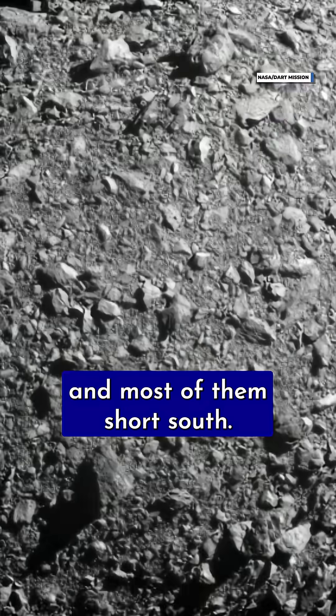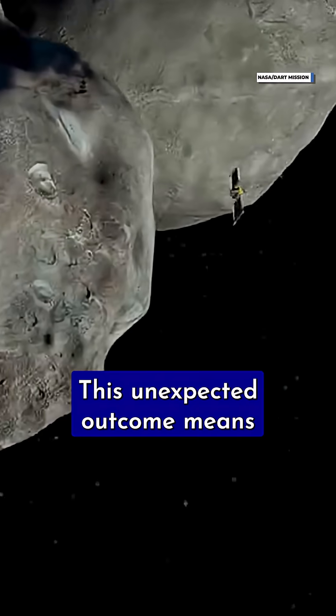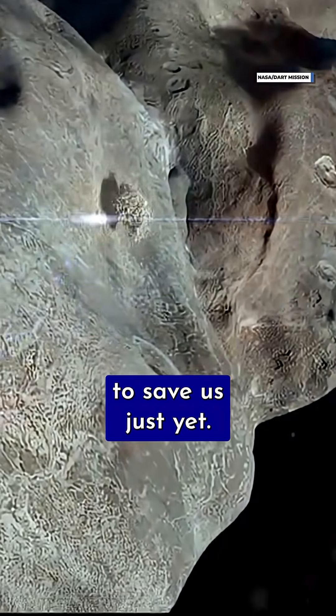Large boulders blasted away from Dimorphos at speeds of up to 160 mph, and most of them shot south. This could have caused the asteroid to tumble out of control in space. This unexpected outcome means we can't rely on the kinetic impactor technique to save us just yet.